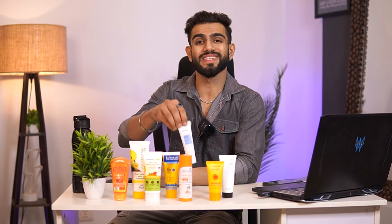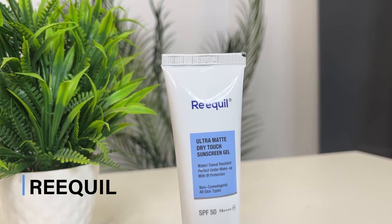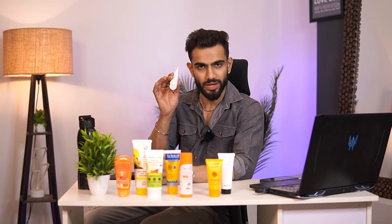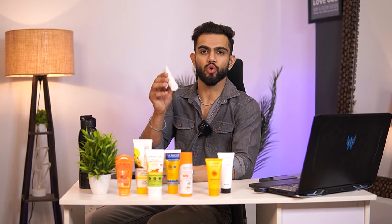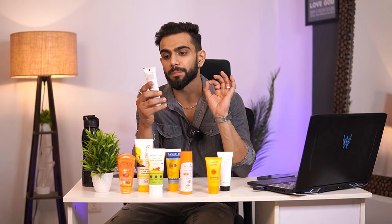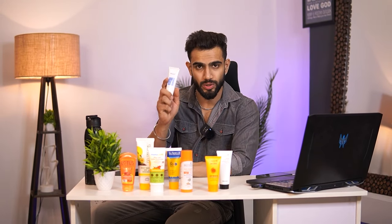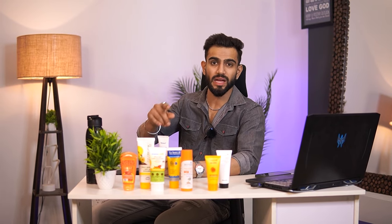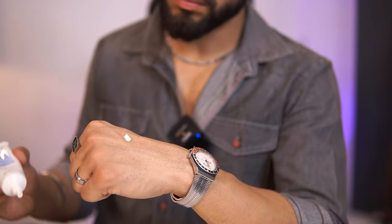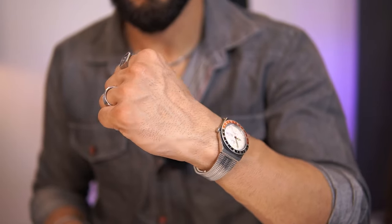On number three is the Requel SPF 30 sunscreen — an Ultra Matte Dry Touch Sunscreen Gel. It is labeled as a gel, but it doesn't actually feel like a gel form; it is a little thick. It is water and sweat resistant, and perfect under makeup with IR protection. It is also non-comedogenic, meaning your pores will not get blocked. After application, the first impression is a little thick, but when you apply it on the skin, it goes on very easily.